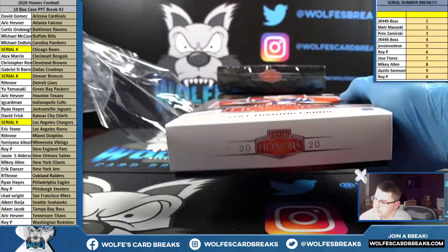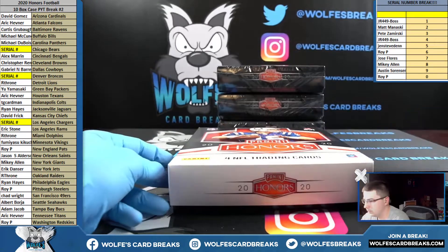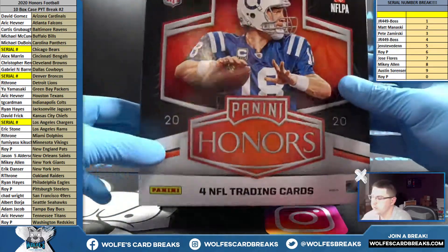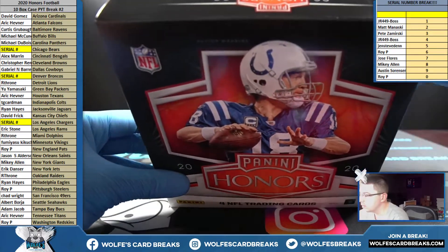Didn't somebody say that one of those is up for like $2,500 right now or something? I keep forgetting I'm trying to hide these a little bit.